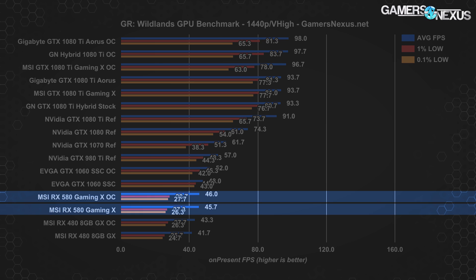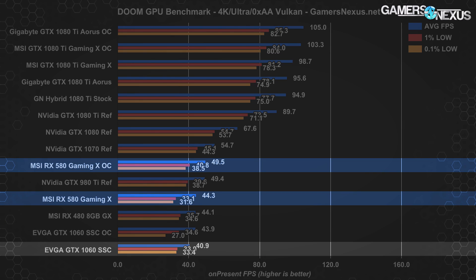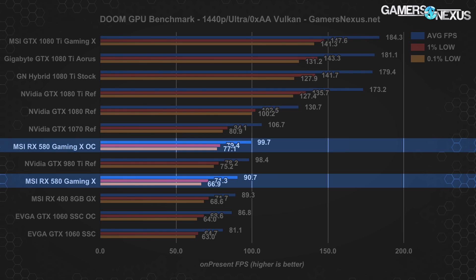At 1440p, the RX 580 Gaming X runs around 46 FPS average with the GTX 1060 at 48 FPS average — increasing the resolution has shrunk the gap between the two, with the 1060 SSC primarily pulling away when overclocking. Moving to Doom at 4K, the RX 580 Gaming X lands at around 44 FPS average alongside the RX 480 Gaming X, just behind the 980 Ti and just ahead of the GTX 1060 SSC. The RX 580 stock leads the EVGA 1060 SSC stock by about 8.3%, with the overclocked RX 580 reaching 50 FPS — an improvement of about 11.7% over the stock 580.